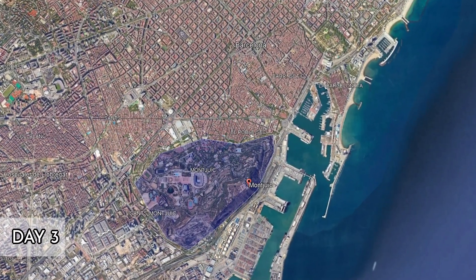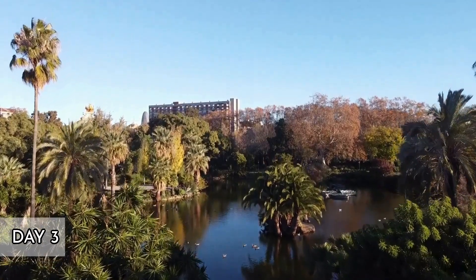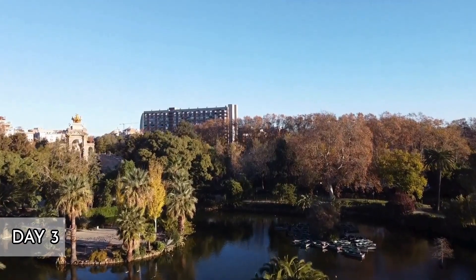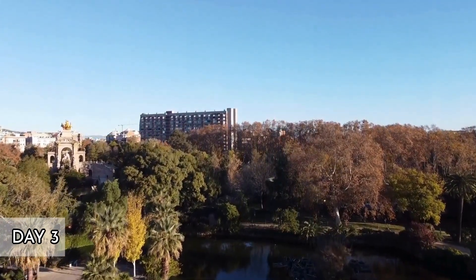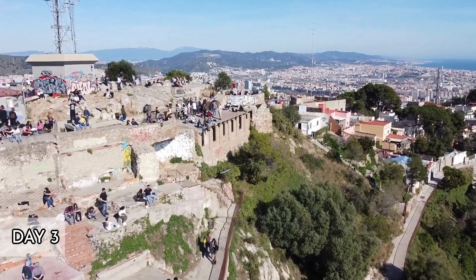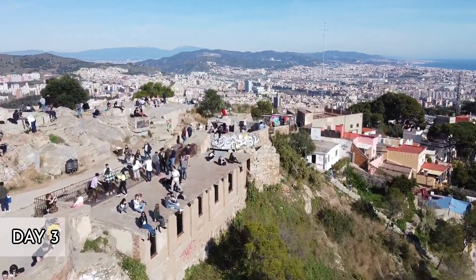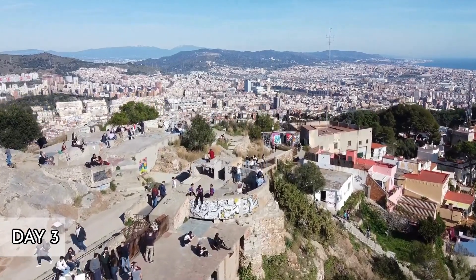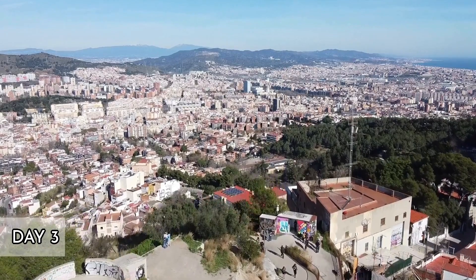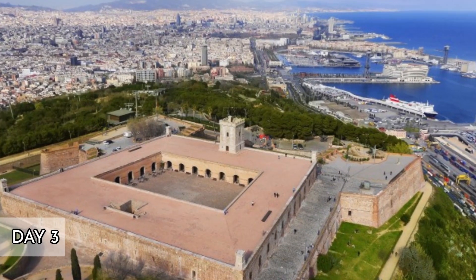Day 3: Montjuïc's Cultural Offerings and Mediterranean Views. Morning. Take the funicular or a cable car to Montjuïc, a prominent hill overlooking the harbor. Start your visit at the Fundació Joan Miró, dedicated to the work of Catalan artist Joan Miró. The museum itself is a modernist space with expansive views of the city. Midday. Explore Montjuïc Castle, an old military fortress with a rich history, now offering some of the best views of Barcelona. Enjoy a casual lunch at the cafe within the castle grounds.